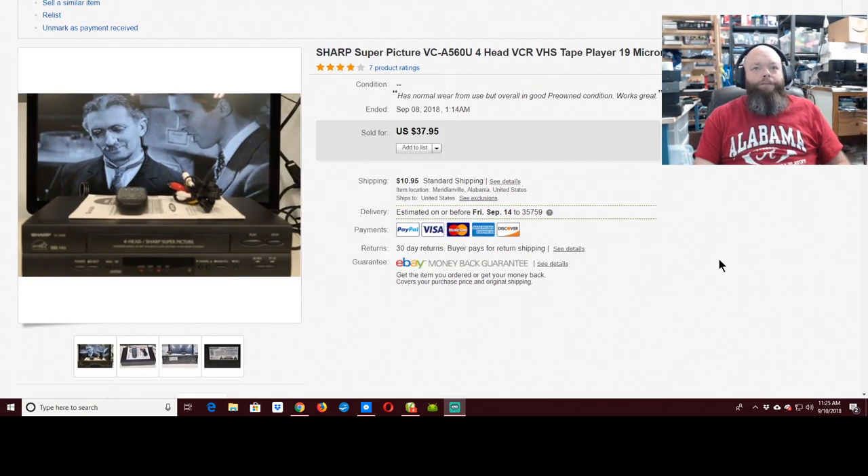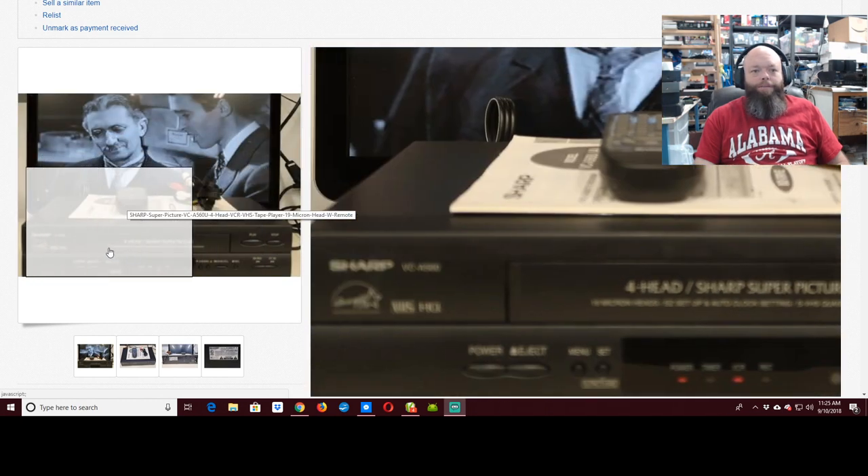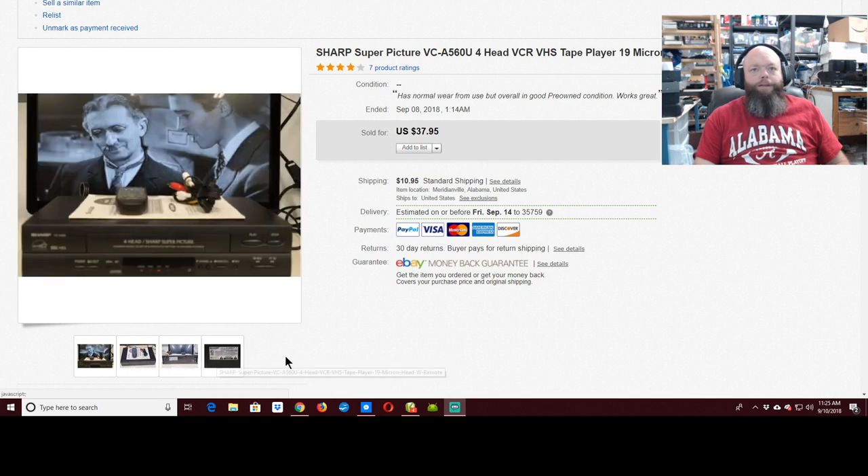It wouldn't be the Bearded Picker show without a VCR — this is a Sharp forehead VCR with the remote. I've really got to look at these pictures; some of them are blurry. Anyway, I got $37.95 plus $11 shipping for that. I actually took an offer on this one for $35, so somebody saved $2.95.